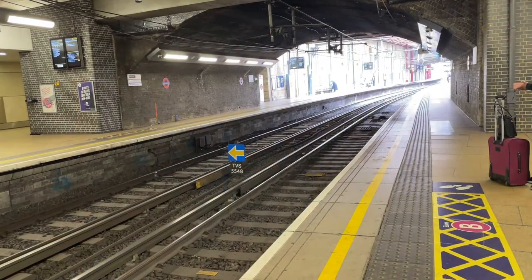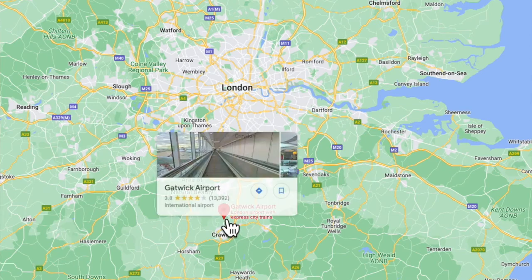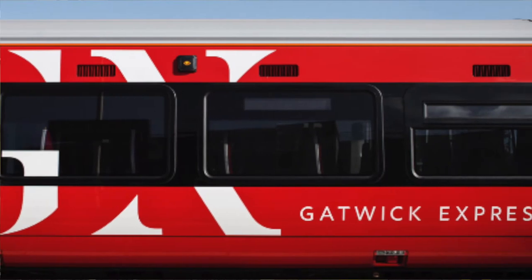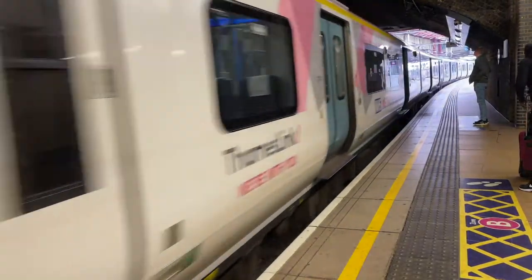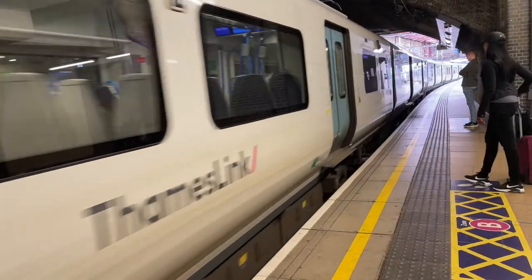First off, I want to tell you that getting to Gatwick from London is very easy. If you want comfort and speed, the Gatwick Express is for you. If you want to save a bit of money, your other options are the Southern trains and the Thameslink trains. And of course there are buses and taxis. We're taking the Thameslink. Our journey takes just over 40 minutes.